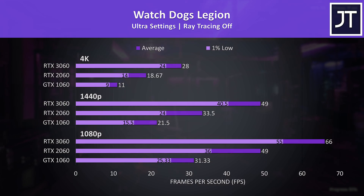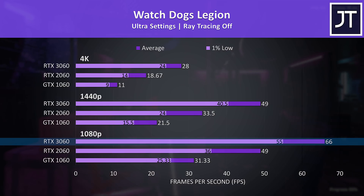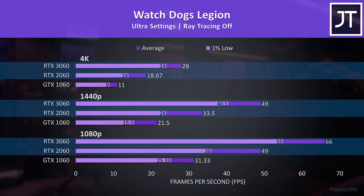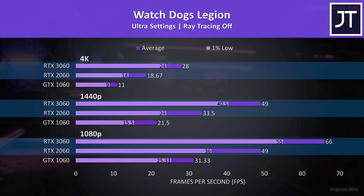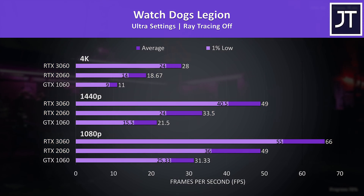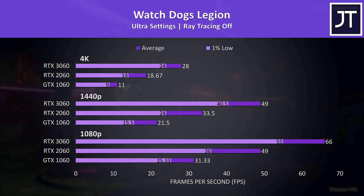Watch Dogs Legion was also tested with the game's benchmark. 1080p on the 3060 was the only configuration that could surpass 60 FPS with the highest ultra setting preset. The 1% lows from the 3060 were all ahead of the average FPS of the 2060 at all resolutions — there's an above average difference compared to the other 11 games tested, with the 3060 offering a nice boost over the 2060.